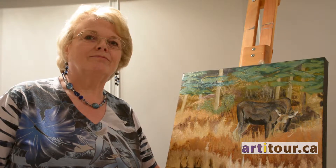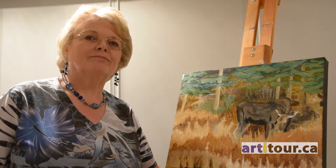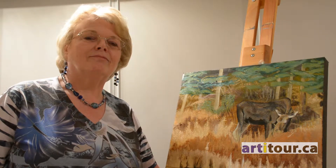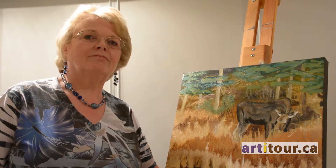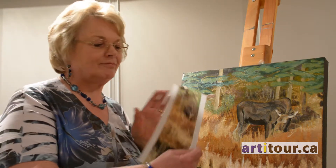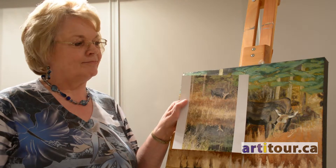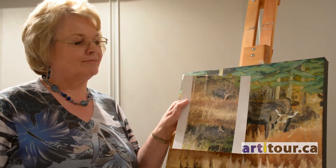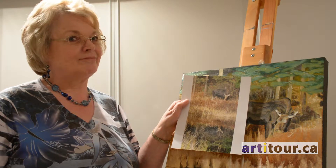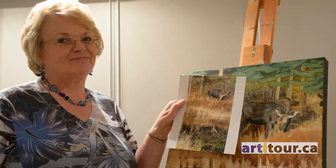I've purposely left out of the image — because you have to come and see Connie's images at her studio — there's a reflection off the camera, but Connie does have a picture in her hand to give you an idea of the whole image. She's taken some artistic liberties with the reflections in the painting, and it's beautiful.